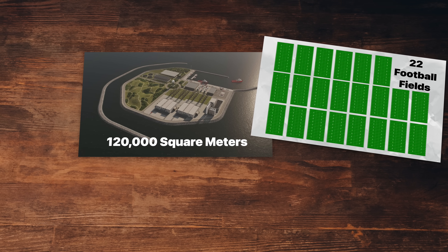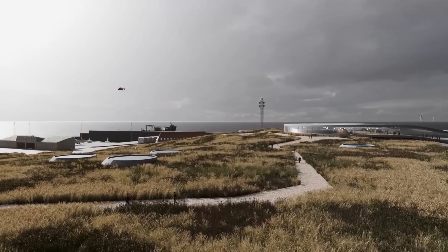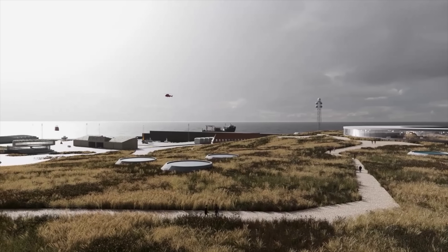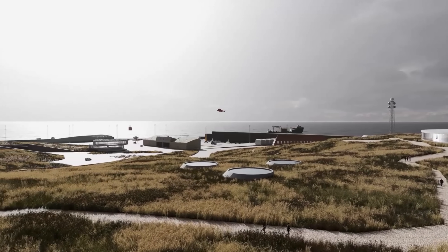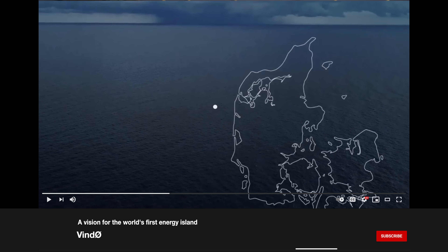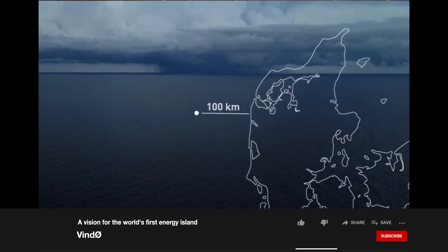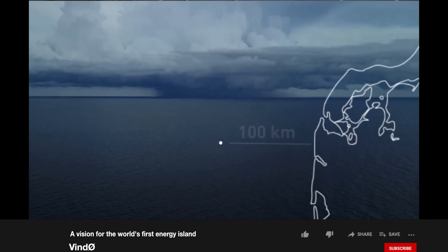Eventually they hope to expand the island to three times that size. The island will either be made of watertight caissons placed on the seabed and surrounded by a seawall, or it'll be built up with sand as an artificial island. While the exact location is still being kept under wraps, it'll likely be built about 50 miles off the coast of Thornsmead, west of the Jutland Peninsula in the North Sea.